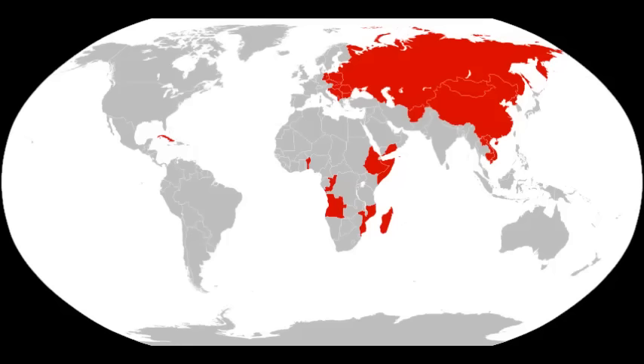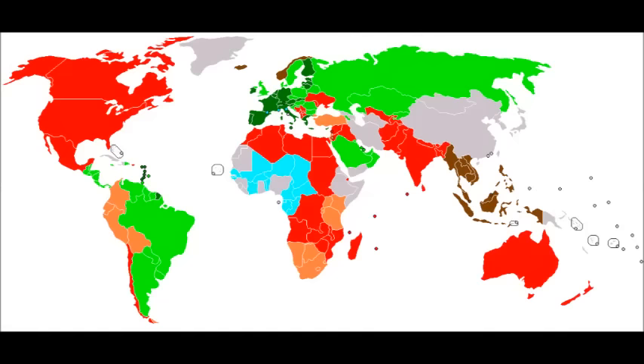Gomberg also couldn't envision how bloody decolonization could become as European colonial empires tried to hold on to their overseas possessions by any means, or how the arbitrary borders given to the new independent African states would leave the door open to further conflicts down the road. Even the idea of a united Ireland seems laughable today. Still, to Gomberg's credit, hindsight is 20-20, and he did get a few things right.